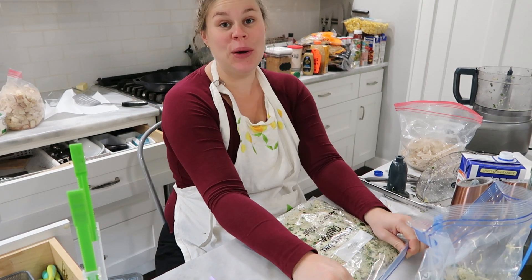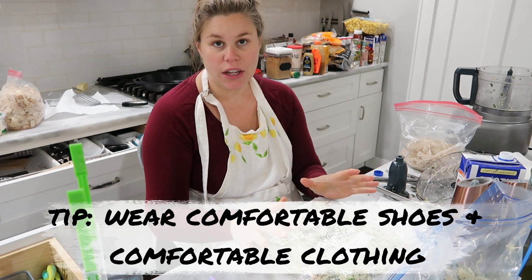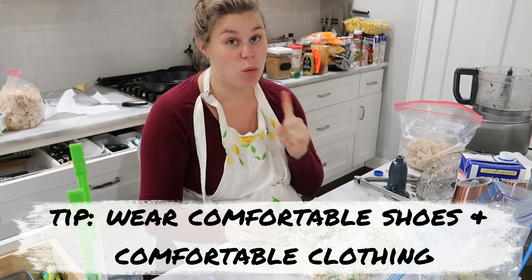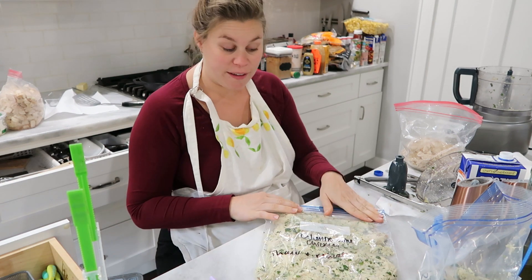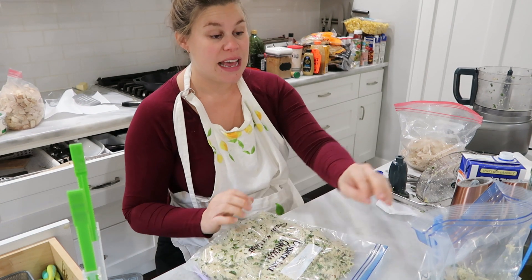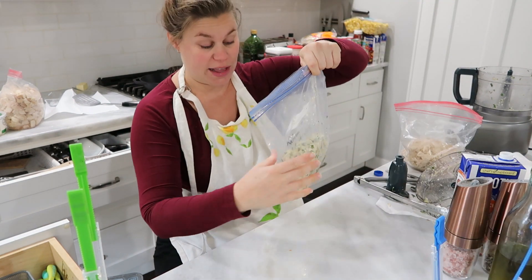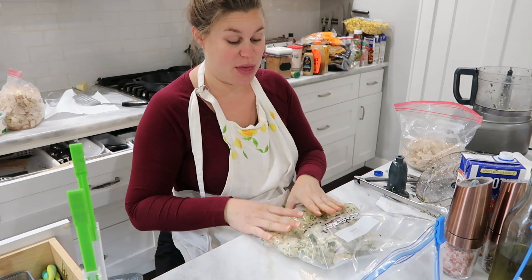Also going along with that — sit when you can. Right now this is a part in the process where I can sit and so I am doing so, because being in the kitchen all day on your feet, especially when you are 36, 37, 38 weeks pregnant, is hard on your feet and your back. So sit when you can. And wear comfy clothes, wear comfy shoes — your comfiest shoes. That will be a game changer after hours of doing this.